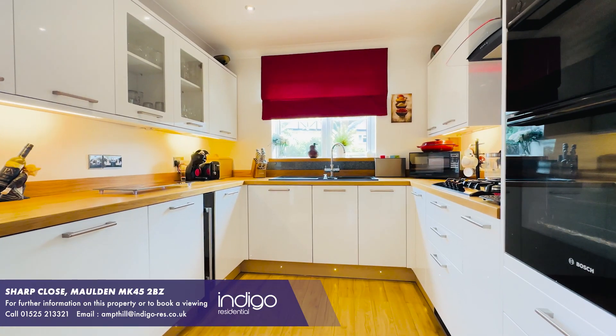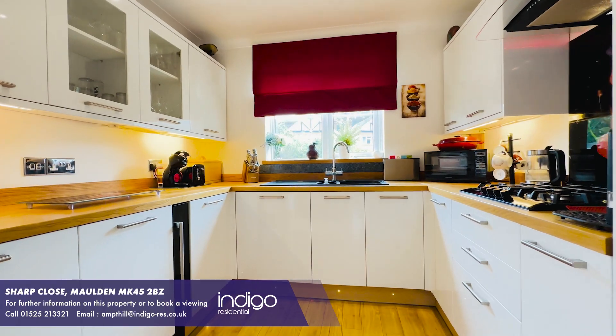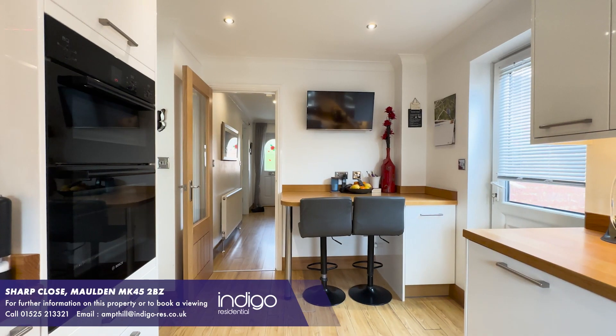The kitchen is complete with high-end appliances and sleek countertops. There are multiple wall and base units and a breakfast bar.